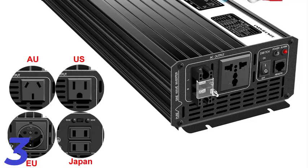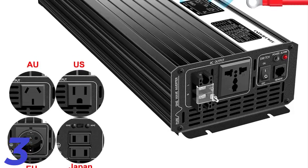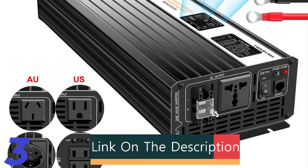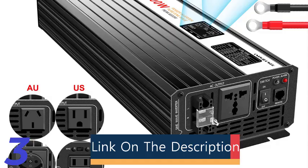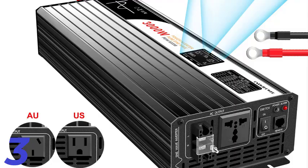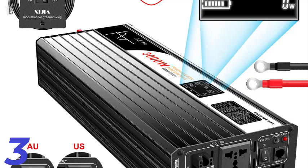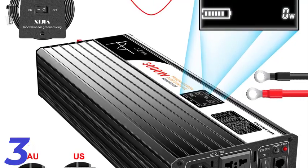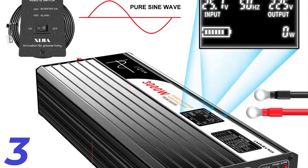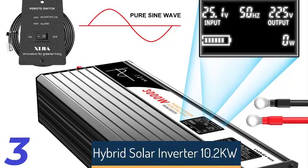Number 3: The Pure Sine Wave Solar Power Inverter is a versatile and reliable inverter that converts 12V, 24V, or 48V DC power to 110V or 220V AC, making it ideal for solar applications. It comes in multiple power ratings and features an LCD screen for easy monitoring. Certified with CE, FCC, and ROHS, it meets safety and environmental standards. Its single output type simplifies installation and offers customizable options for specific requirements.